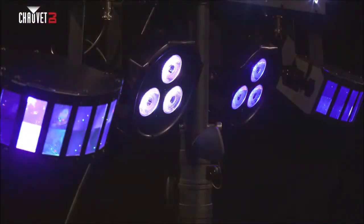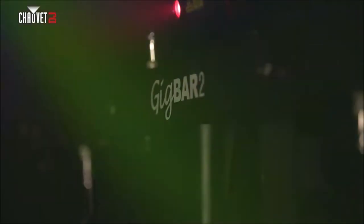Chauvet DJ changed the game by introducing GIGBAR, the industry leader in pack-and-go lighting systems. Now we're moving up. Move up with us. Introducing GIGBAR MOVE from Chauvet DJ.